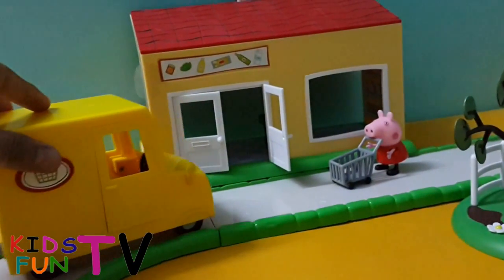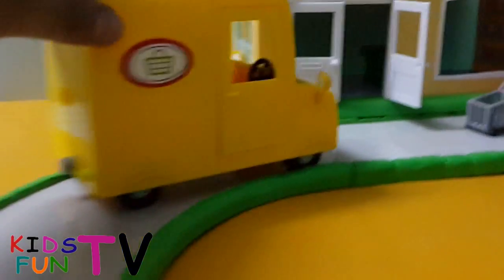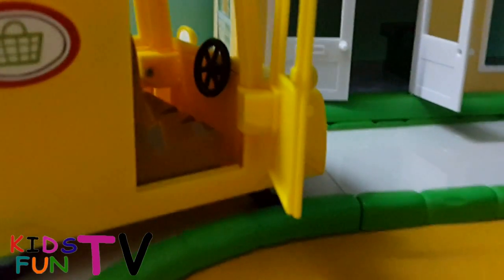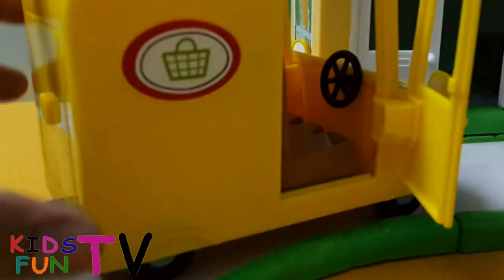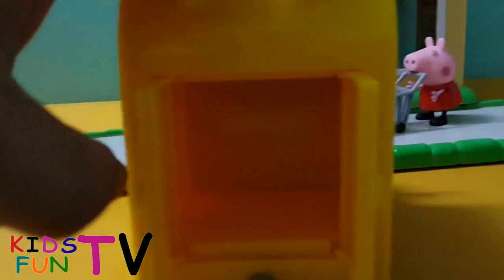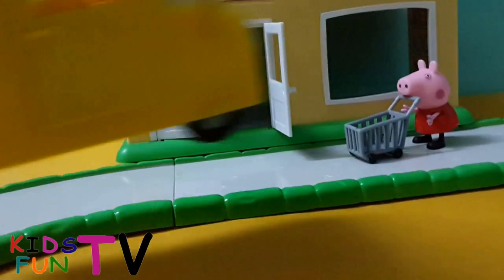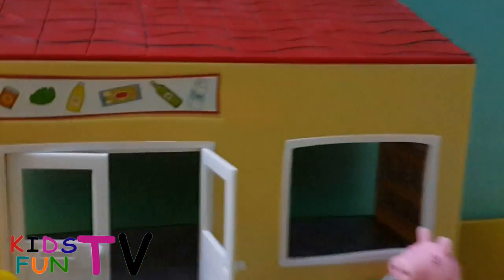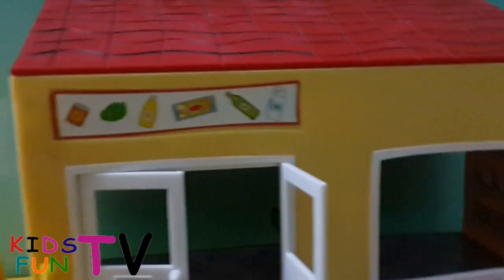The kids would really love to play with this car. Let me bring it close to show you. That's the supermarket car — it's really beautiful. You can actually open it up and there is space for the kids to place some stuff inside. That's our supermarket shopping car.